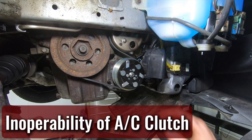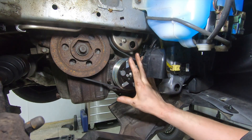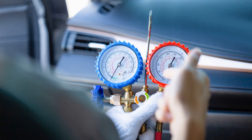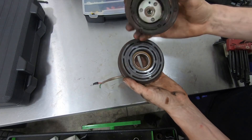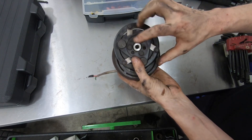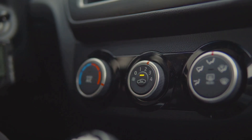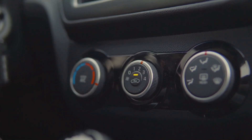Inoperability of AC Clutch. As previously stated, a substantial deficiency of refrigerant in a car's air conditioning system can result in decreased system pressure, which can then cause compressor clutch lockout through the independent pressure switches in the system. A driver will not be able to hear a vehicle's compressor clutch cycling as they would normally if this condition is present.